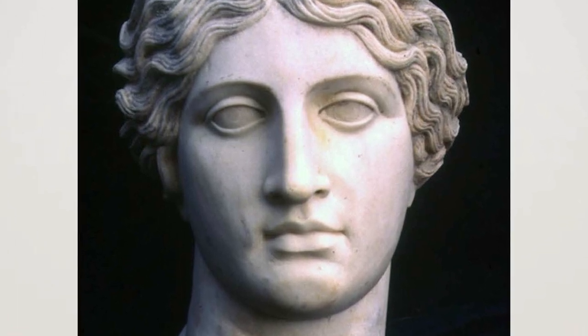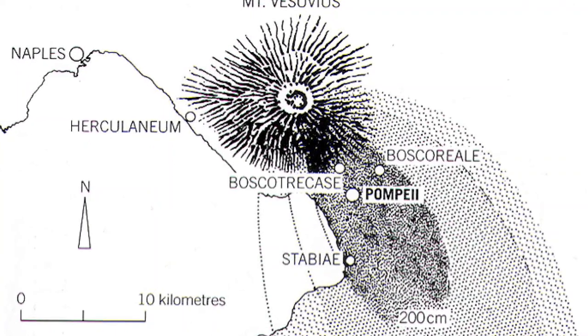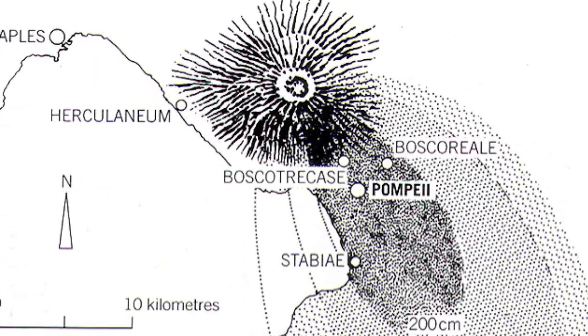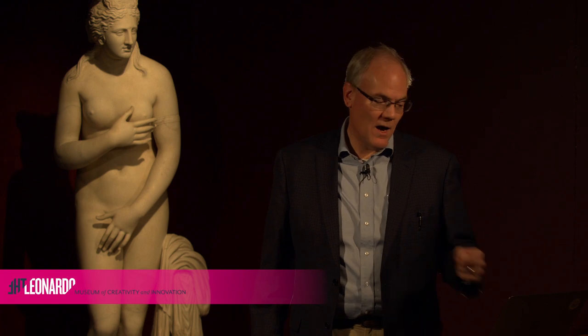That's all at Herculaneum. This exhibit here at the Leonardo has primarily artifacts from Pompeii. Pompeii suffered differently as the ash fall accumulated on top of the buildings and inhabitants. Showing again the slide with the relative positions of Herculaneum and Pompeii, but today we're talking primarily about the north side of Vesuvius.